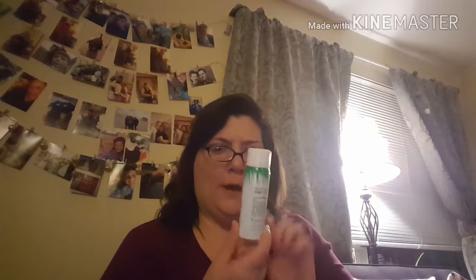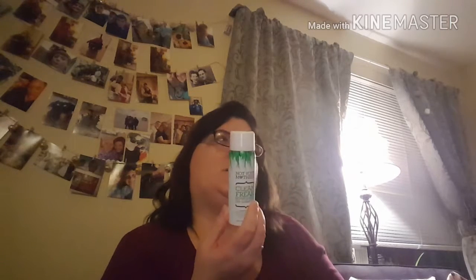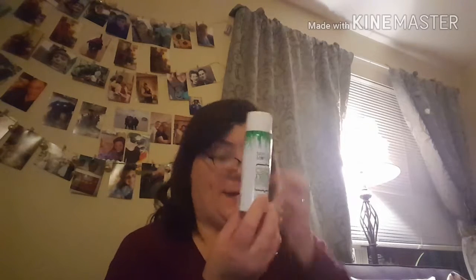The dry shampoos I used — this one I got just to try: Not Your Mother's Clean Freak Refreshing Dry Shampoo. I got this a few months ago when I first damaged my hair because I didn't want to wash it all the time. I wanted something to make my hair fresh but not look dead and oily. It absorbs the oil pretty well and I do recommend this one — I really love it.